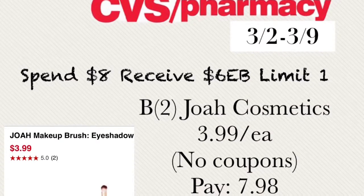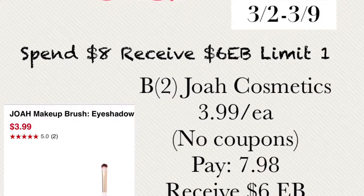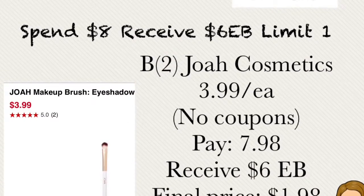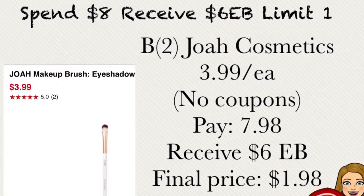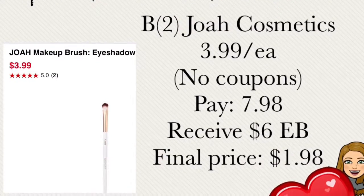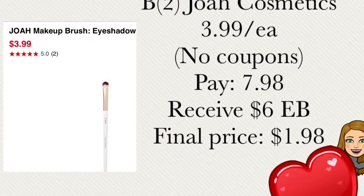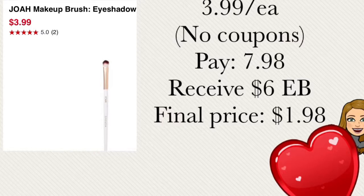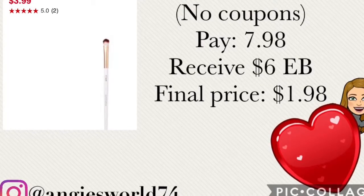The next deal is spend $8 and receive $6 extra bucks, with a limit of one per card. The Jonah makeup brushes and eyeshadows are the best deal for this breakdown. Buy two of the Jonah cosmetics makeup brush eyeshadows at $3.99 each. There are no coupons for this deal, but if you have a 10% or 20% off coupon you can use it. You'll pay out of pocket $7.98 and receive $6 extra bucks back, making the final price $1.98 for the two eyeshadow brushes.